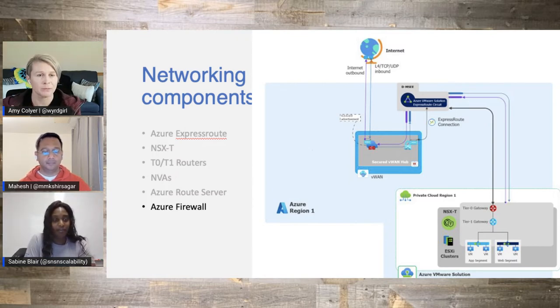So with so many components or building blocks, how does that look when it's all put together for a customer?